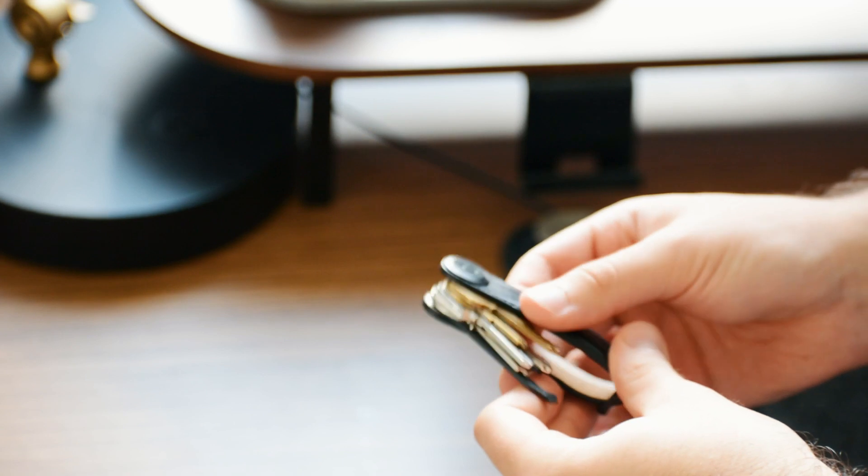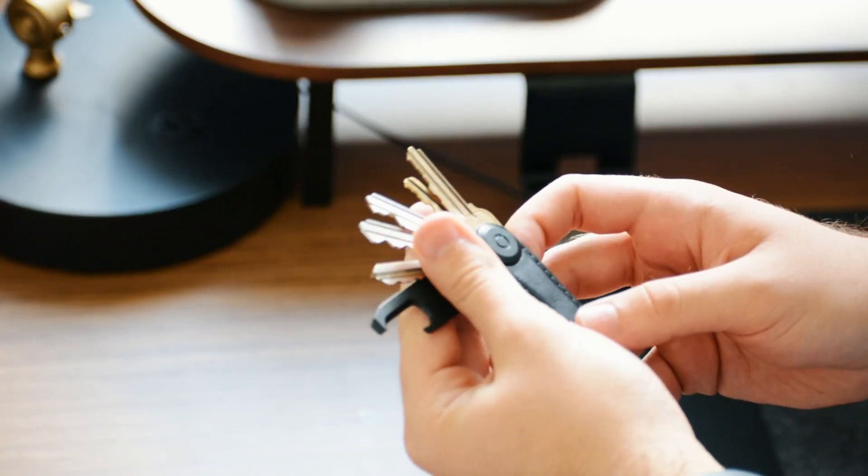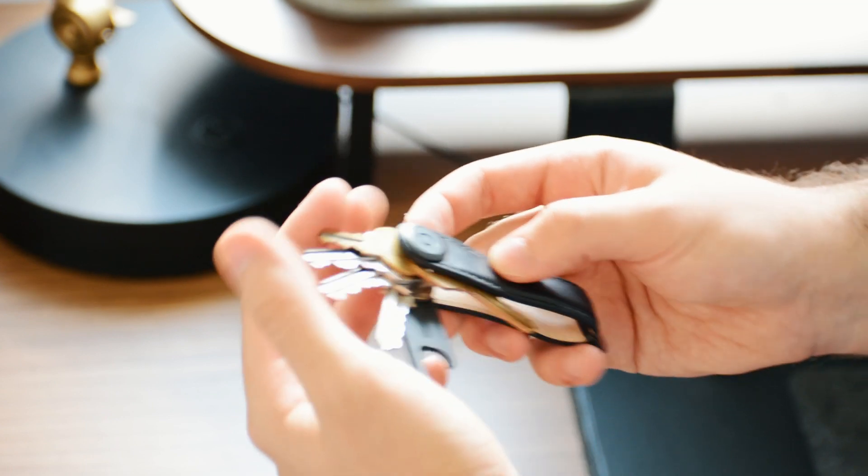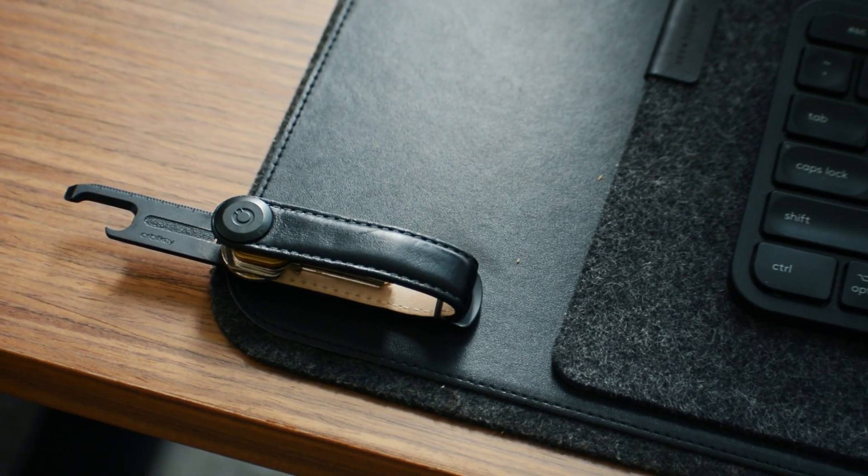Thankfully I got the Orbit Key key organizer, which really helped. I just put all of my keys in there and there are no more keys dangling everywhere making noises. Another thing I really like about it — which we don't hear a lot in reviews — is that you can organize your keys however you want. If there's a key you always use, you can put it at the top so it's a bit more organized. I went with the all-black version because I love the look of black leather, though the saddle brown — cognac — also looks really really good.